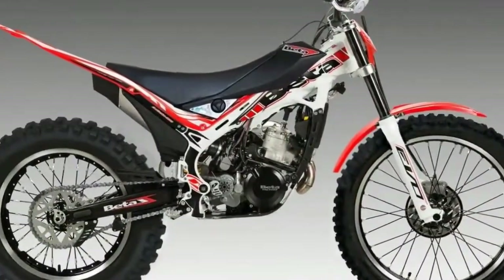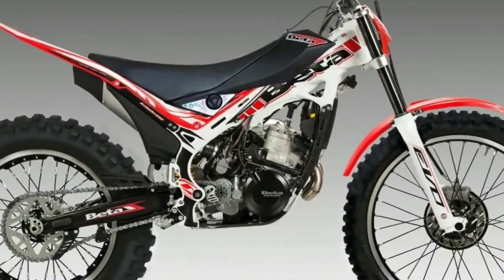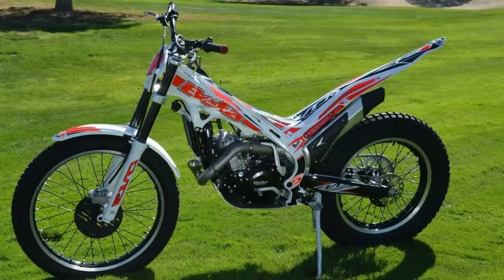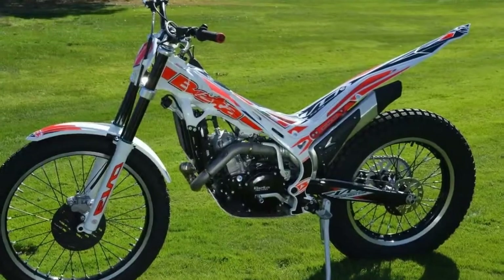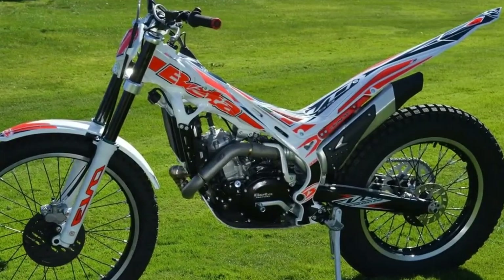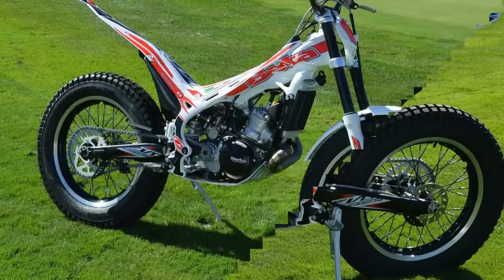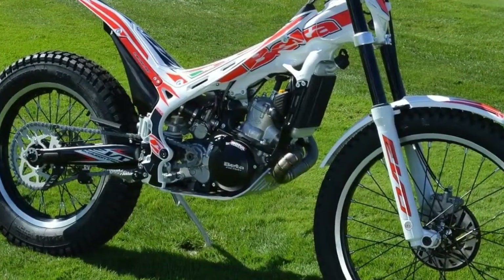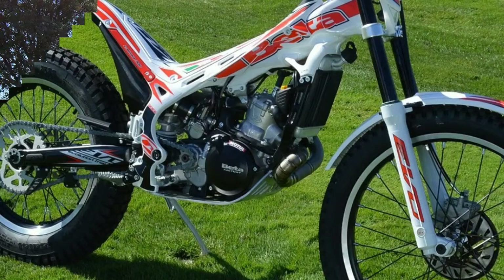Trials is one of motorcycling's most challenging categories, but it's also one of the most rewarding. Beta's 2018 EVO 300 SS features a 299cc engine and a 146-pound dry weight to help you splatter, zap, and double-blip your way over any obstacle in your path.